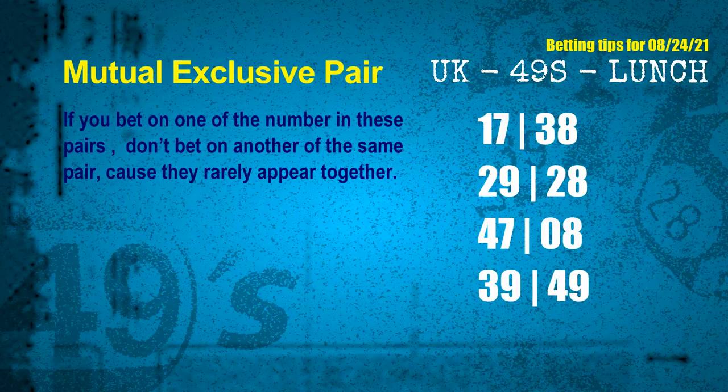Now we have some following ones and ball colors. Here are some tips to increase hit odds, such as mutual exclusive pairs. These numbers in a pair both match the following ones and colors, but according to thousands of results, they rarely appear together — so if you bet on one, don't bet the other in the same pair. The mutual exclusive pairs for the next draw are: first pair 17 and 38, second pair 29 and 28, third pair 47 and 08, fourth pair 39 and 49.